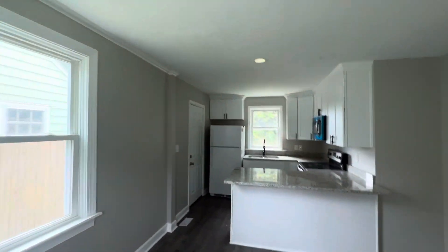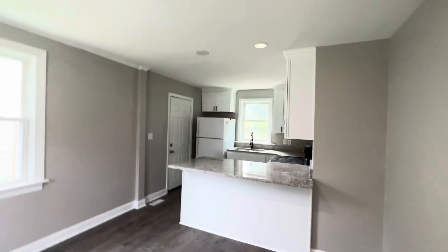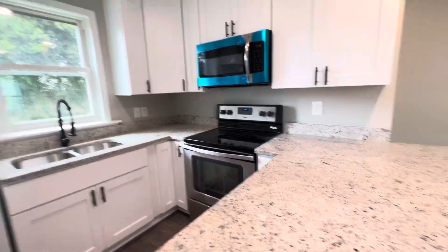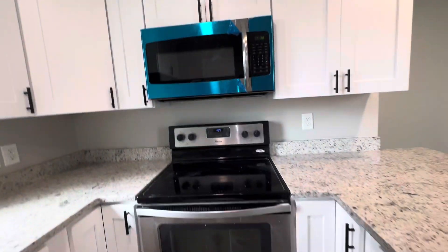And a beautiful kitchen — check out your kitchen. Lights are on. This kitchen has beautiful countertops, brand new appliances. You got a Frigidaire, an Insignia microwave, and a Whirlpool.